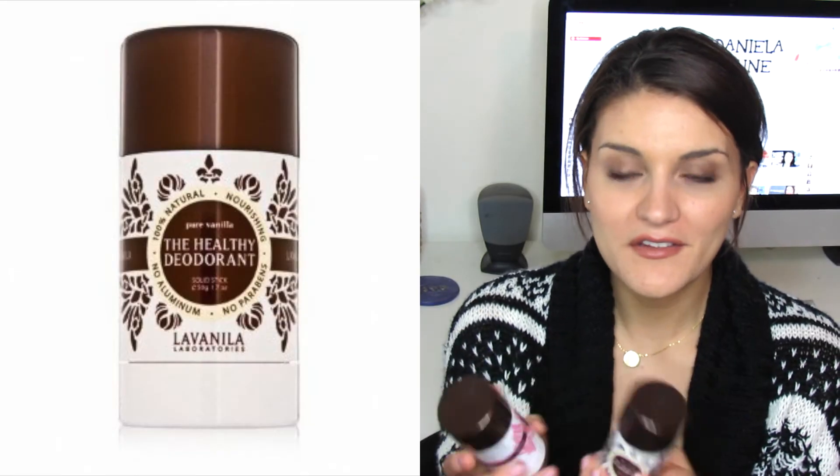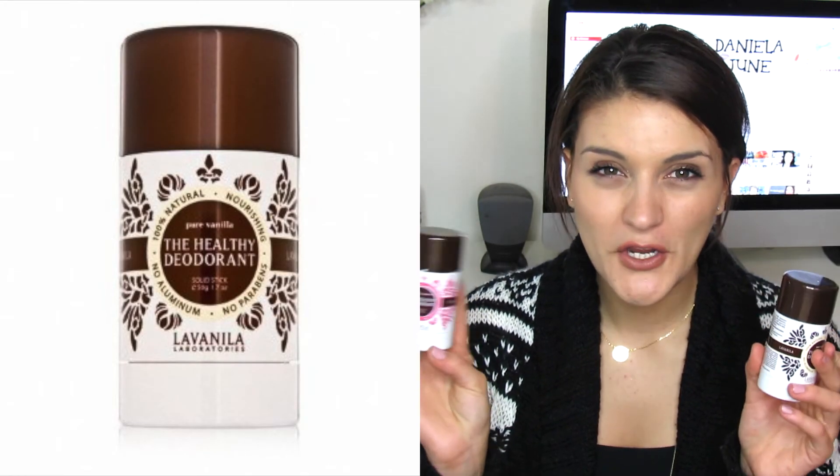I have two La Vanilla Healthy Vanilla deodorants I've gone through — the vanilla grapefruit and the pure vanilla — and I'm currently using up a lavender one. I love this deodorant; it's the only one I use now. It's an all-natural healthy deodorant. I will say if you sweat a lot and are very prone to body odor this might not be the best since it's not extremely strong, but it smells really nice and is very moisturizing.